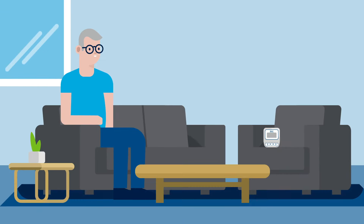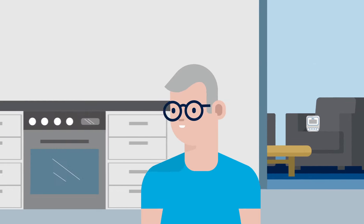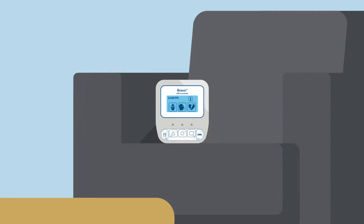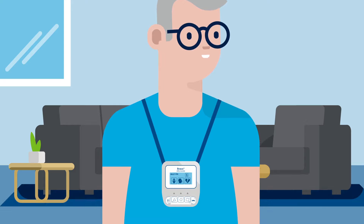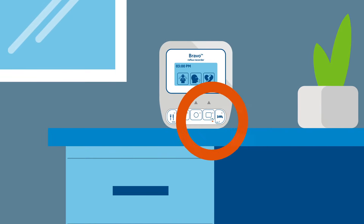During the test, you must stay within three feet of the Bravo Reflux recorder. If the recorder is too far away from the Bravo Reflux capsule and reception is weak, the receiver will beep for 30 seconds and the number one will disappear from the screen. Move the recorder closer to you until the beeping stops and the number one reappears on the display. You will also see a red or orange flash below the square button, indicating that the recorder is out of range. You will need to reconnect the recorder by holding it to your chest until the flash turns blue.